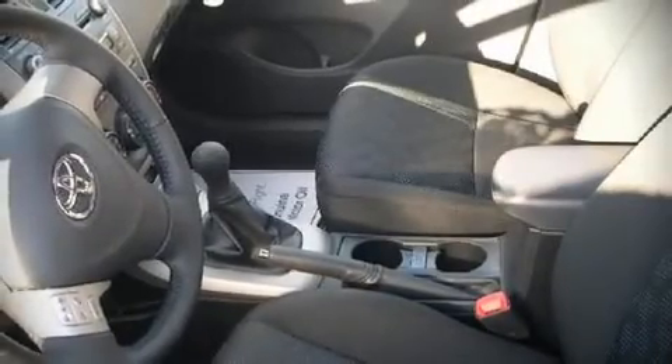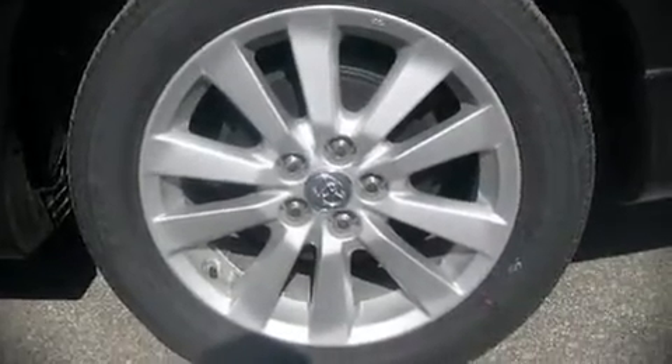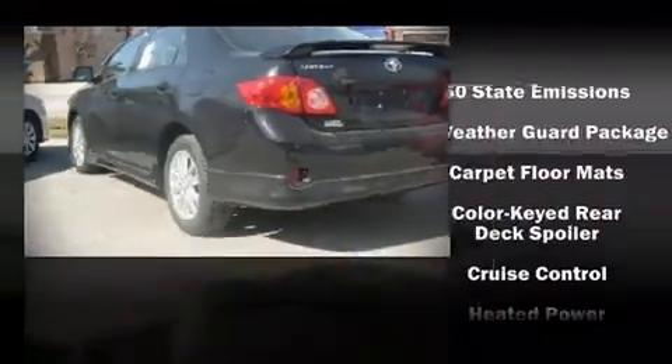Air conditioning. Toyota ensures the safety and security of its passengers with equipment such as dual front impact airbags, head curtain airbags, traction control, ignition disabling, and ABS brakes.